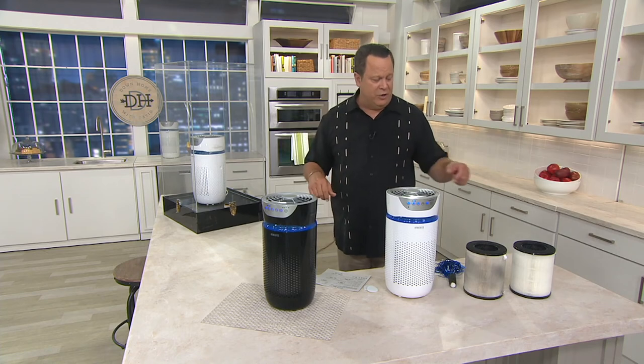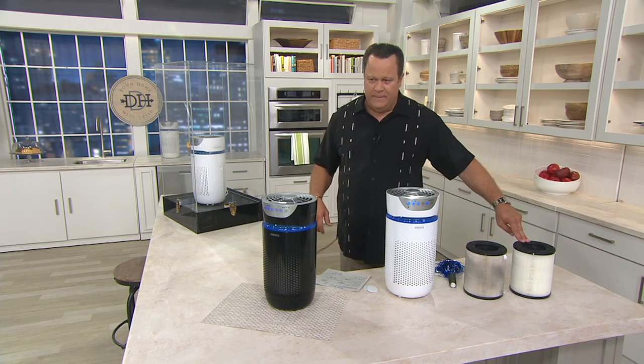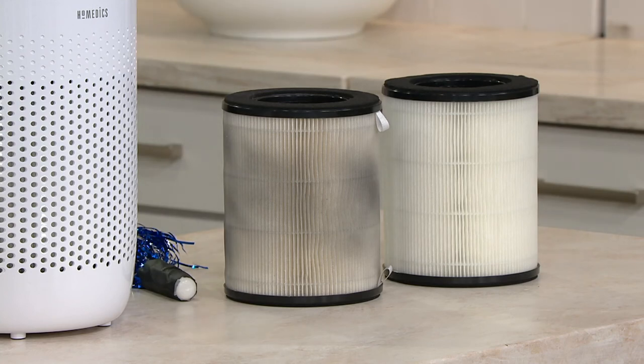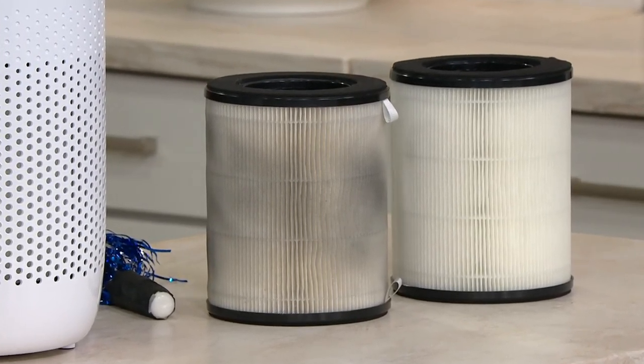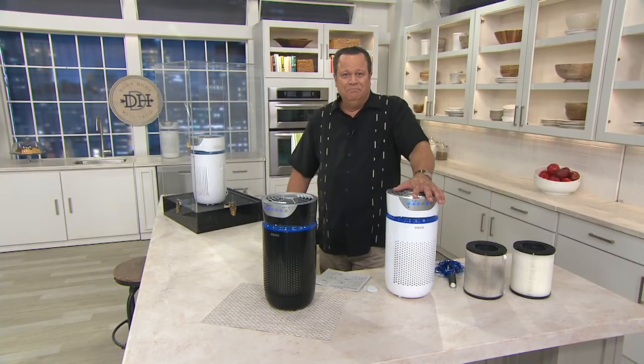One quick question before we let you go, Christopher — how long will these filters last before they need replacing? About six months, and then you can replace them. The replacement is available on QVC.com. Even though it's a small footprint, it's going to purify a room up to 170 square feet. Maybe you want one for your bedroom and one for your living area so you're breathing fresh, clean air through the night and through the day.